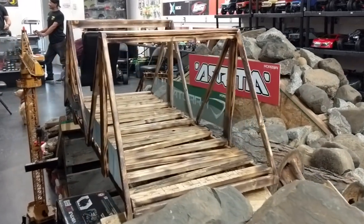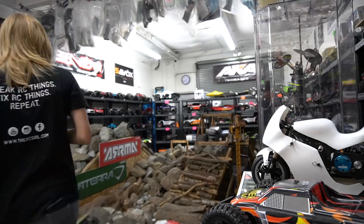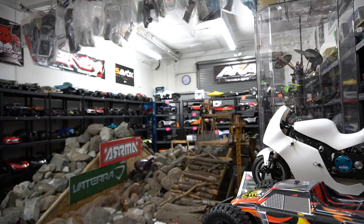There's also an indoor crawler course. Local hobby shops are disappearing by the day, so go support your local hobby shop. Let's go check it out.